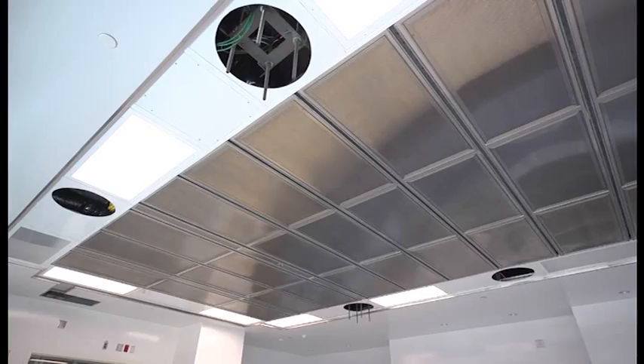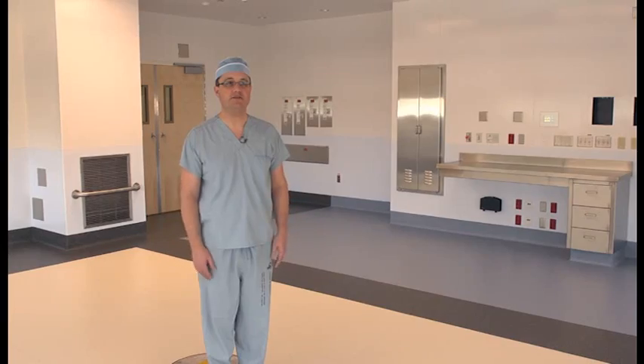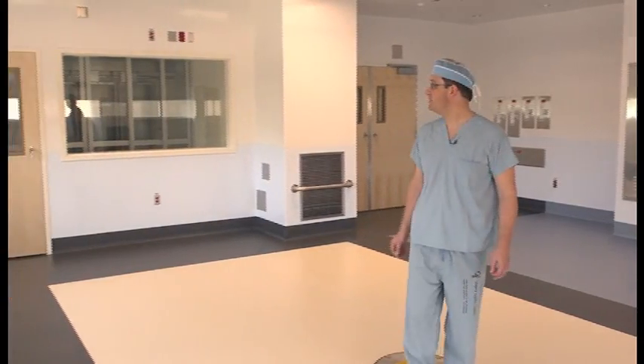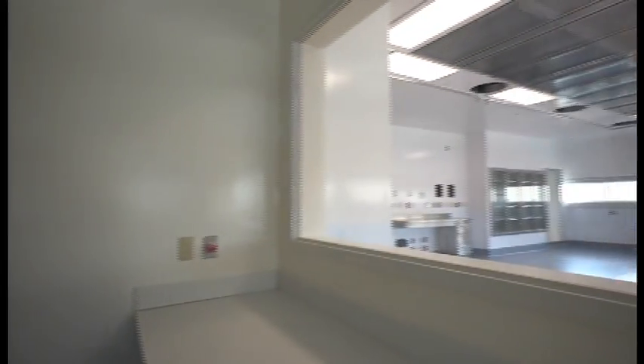It also allows us to not only have the ability to see things better through normal x-rays, but to bring in new systems. Some of the new systems available don't even require x-rays. So this is the shell — the built space for the potential hybrid operating room. As you can see in terms of the size, it's a very large space — about twice the size of a normal operating room.